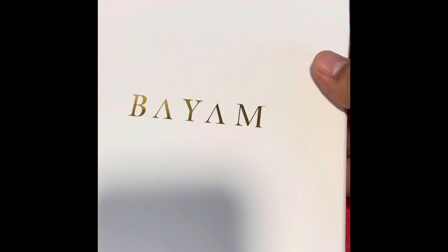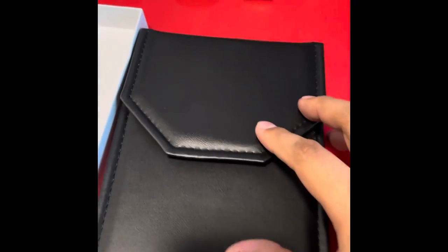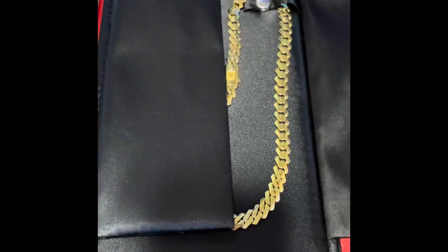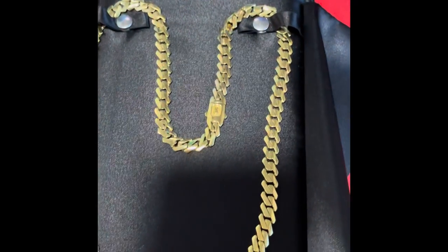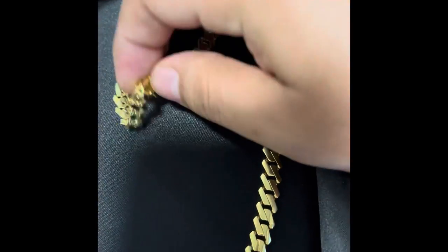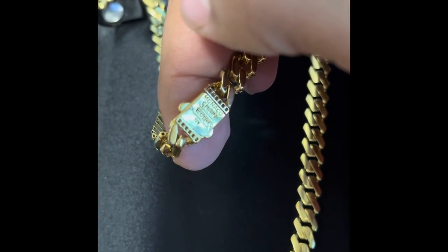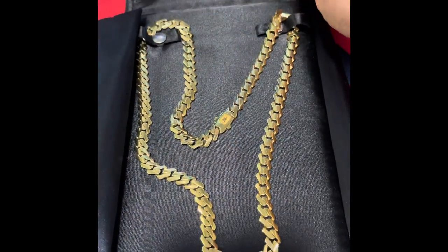I'm gonna start with this little baby. This is a 26-inch, 10-carat yellow gold chain. Really nice package, really love it, very nice quality. Really nice gold chain — this is a Monaco Royal Cuban link cut. You can see it says 10k. Really nice piece, really happy with it.